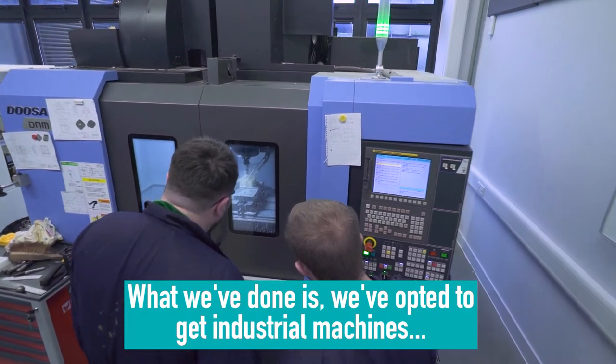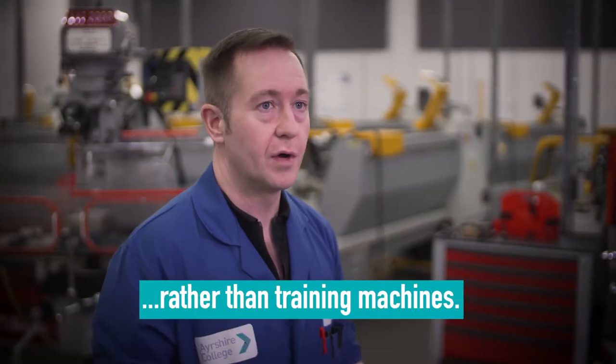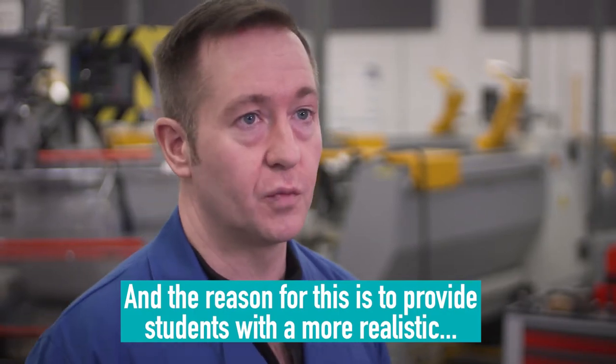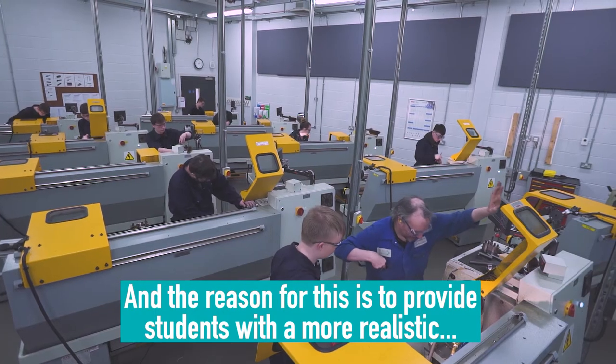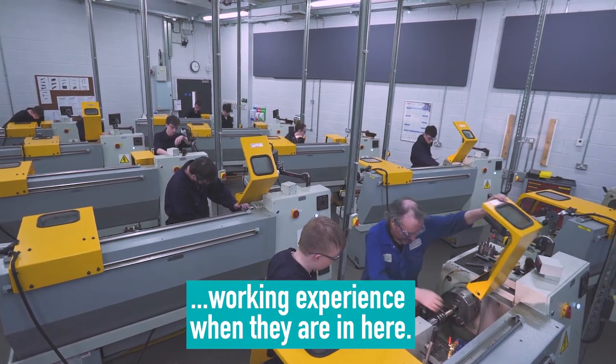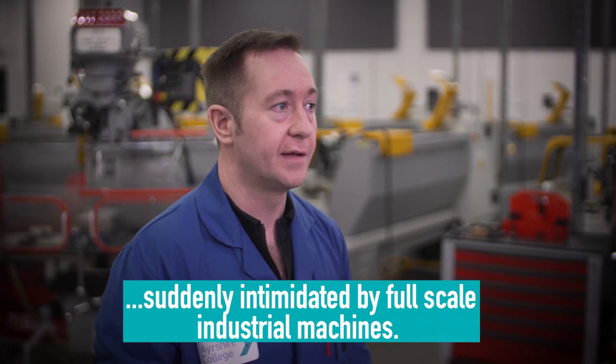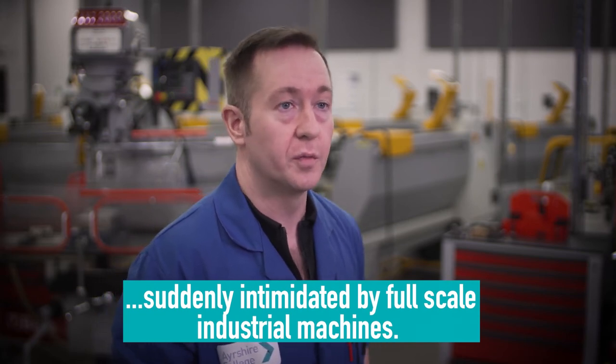What we've done is we've opted to get industrial machines rather than training machines, and the reason for this is to provide students with a more realistic working experience when they're in here. That way, when they're going out into industry, they're not suddenly intimidated by full-scale industrial machines.